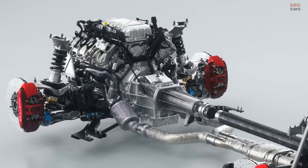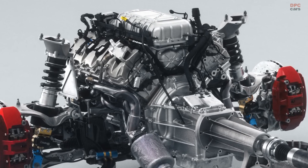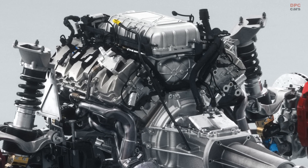Mustang GTD utilizes a purpose-developed, supercharged 5.2-liter V8 with dual-air inlets. It's the highest horsepower street-legal Mustang ever developed by Ford, reported to make 800 horsepower.